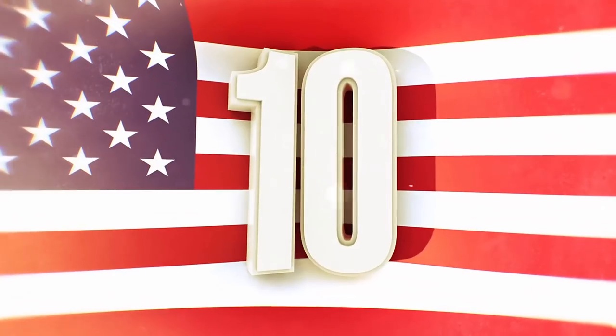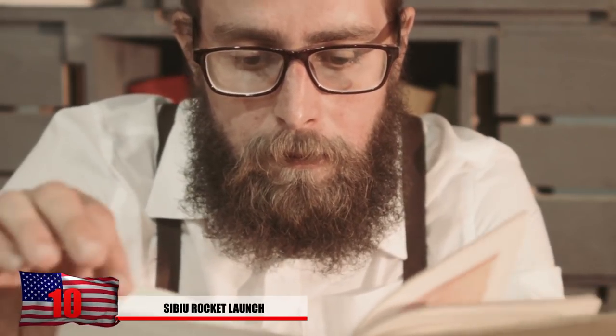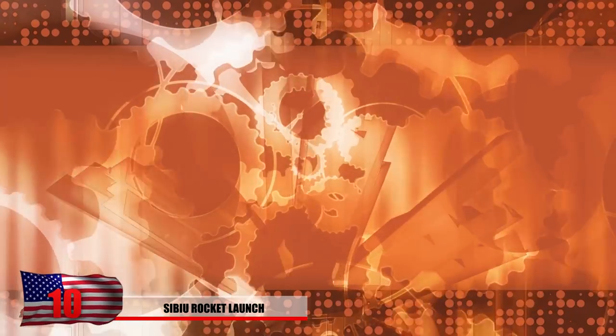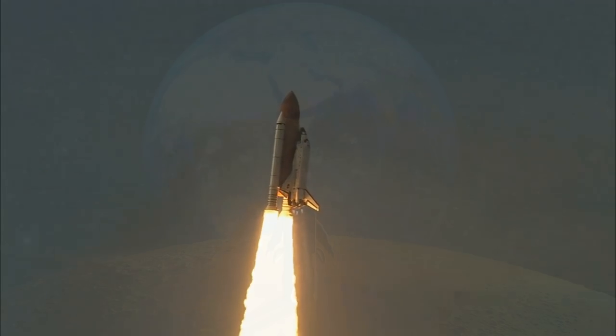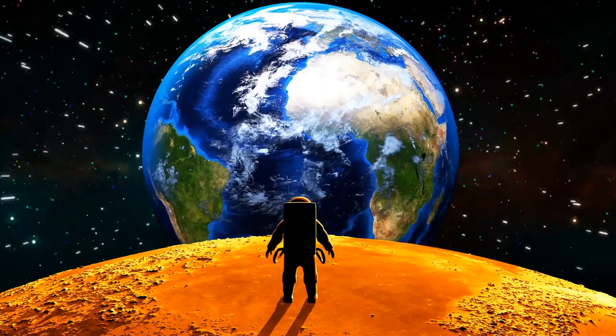Number 10: The Sibiu Rocket Launch. You might come across a lot of strange manuscripts on this list, but this is definitely going to make you scratch your head. Mankind made some exceptional advancements in technology during the Renaissance, but could a spaceship be one of them? You might think it wasn't until the 20th century that mankind was able to put a man into space, but many believe it was much, much sooner.